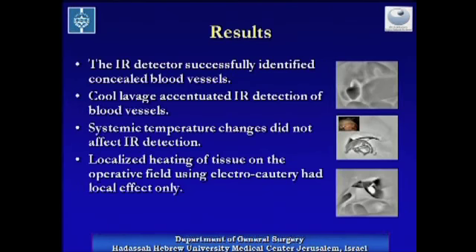The results of the study are that the infrared detector has successfully identified concealed blood vessels. Cool lavage accentuated infrared detection, while systemic temperature changes with cool and warm intravenous saline infusions did not affect it. Localized heating of tissue on the operative field using electrocautery had local effect only.